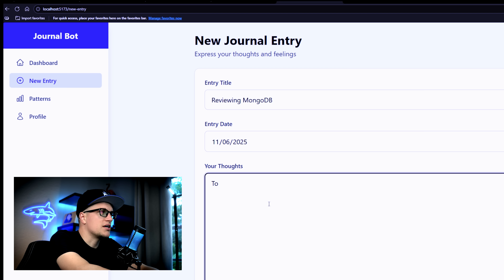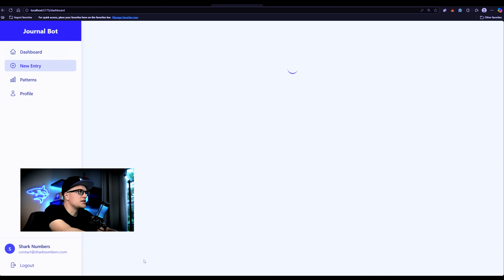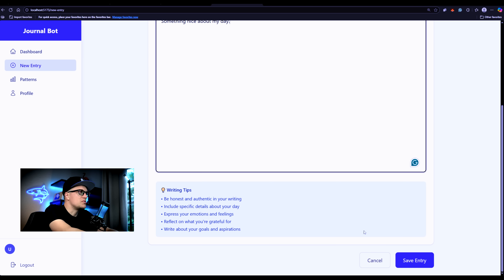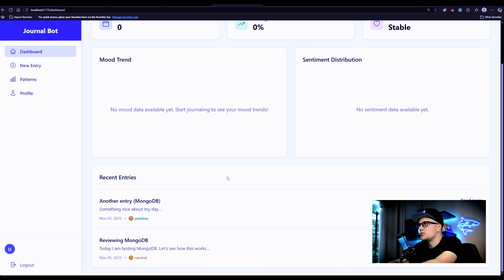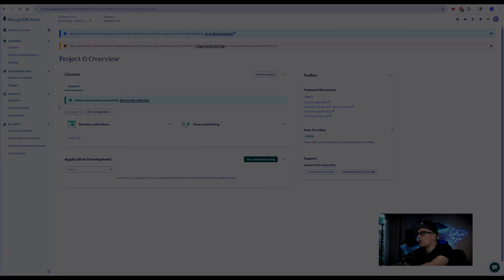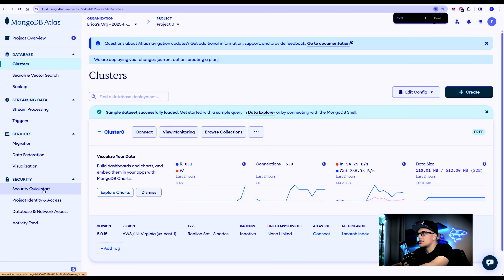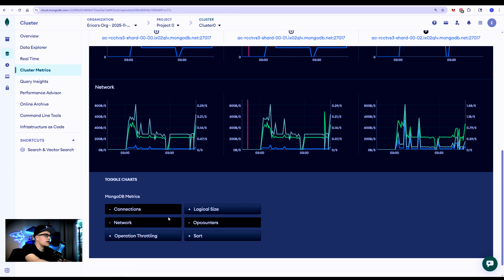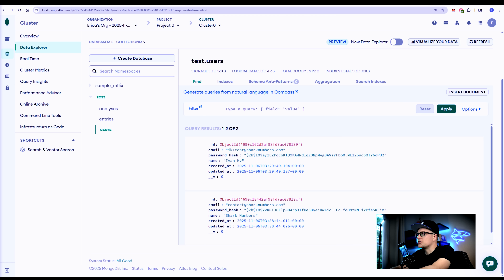In the thoughts section, I'll write 'Today I'm testing MongoDB.' Save entry. Let's add another journal entry so we have two to look at — another entry titled 'MongoDB.' As you can see, we now have two recent entries. Let's go back to MongoDB and look for them. I'm on MongoDB, clicking on clusters, and here I can see my data. I'll click on view monitoring. Here you can see connections, network, op counters, and other metrics. In collections, I can see the actual journal entries, the users, and the analysis.